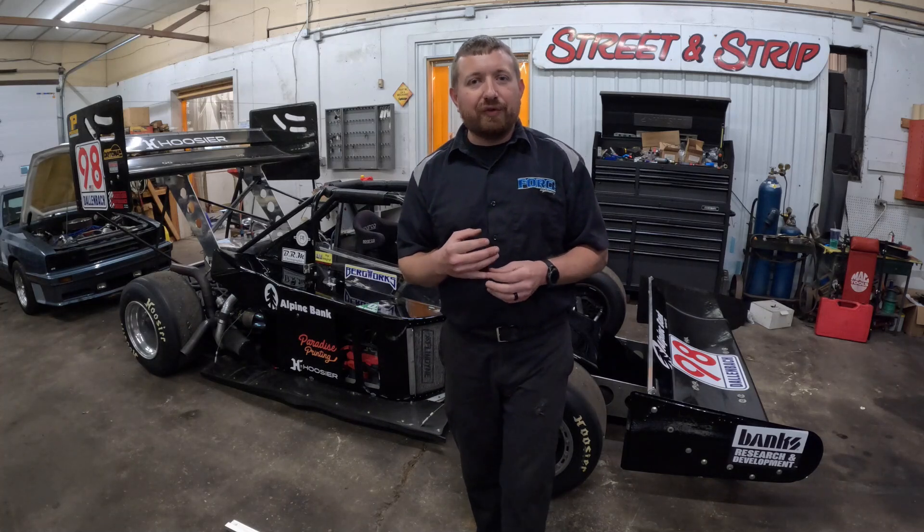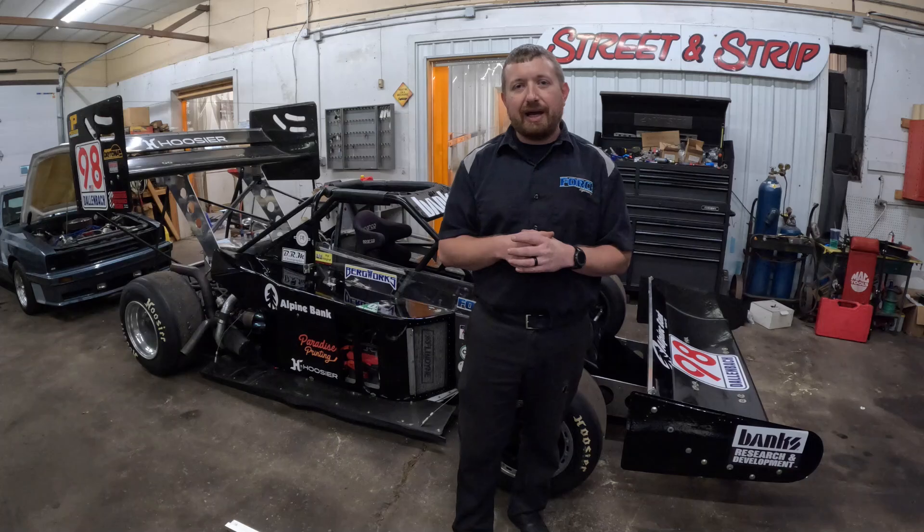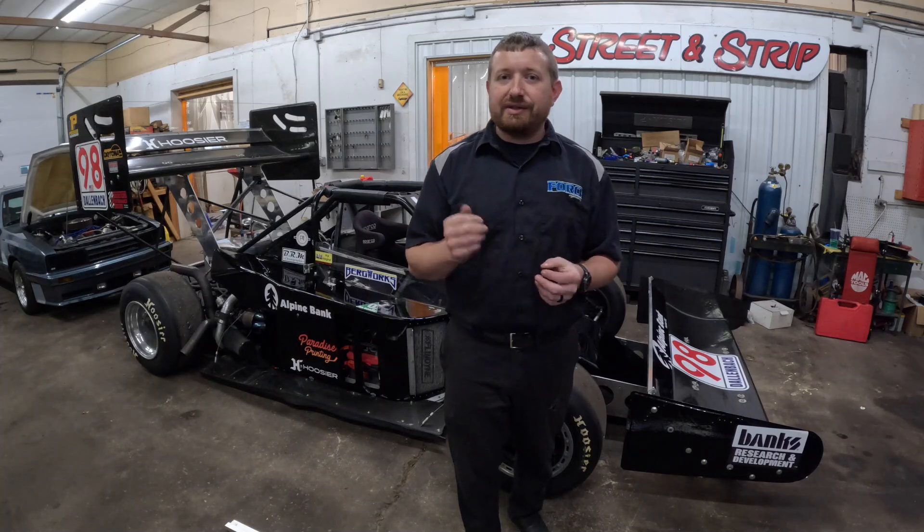I'll show you guys some GoPro footage, some onboard footage from racing this car at Pikes Peak a couple years back, and then a couple of dyno pulls. Hope you enjoy it.